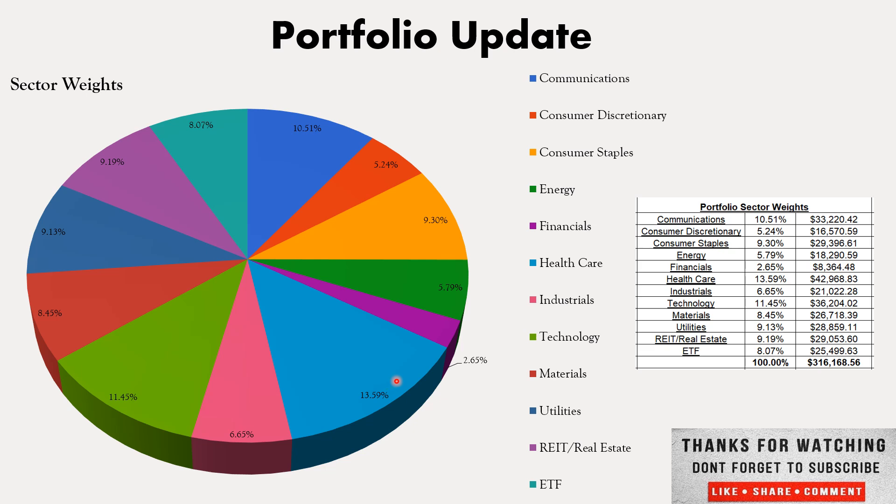Healthcare sits at 13.59% of the portfolio. Industrials at 6.65%. Technology makes up 11.45%. Materials at 8.45%. Utilities sitting at 9.13%. REITs and real estate at 9.19%. ETFs are starting to become a larger position and that will continue to increase over time — this will eventually overtake the entire portfolio and become the largest position just by the nature of adding to it every single week, especially with VTI at around $300 every single week. You can see the portfolio sector weights and the dollar amount allocated to each sector.